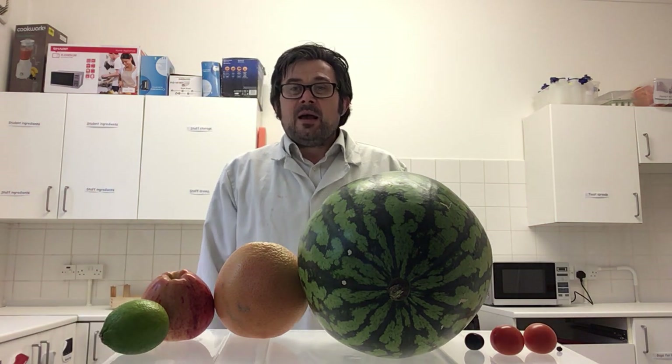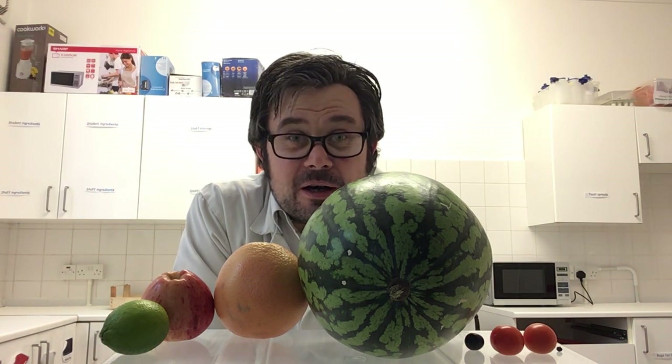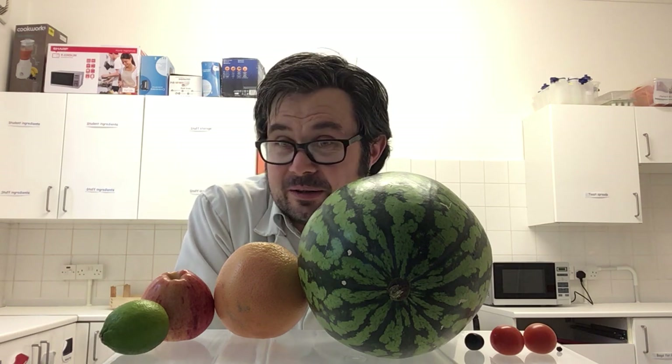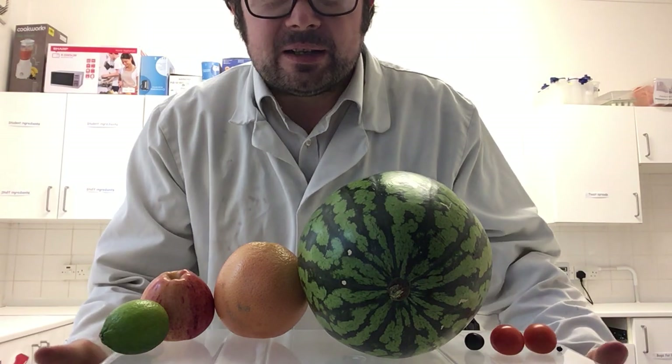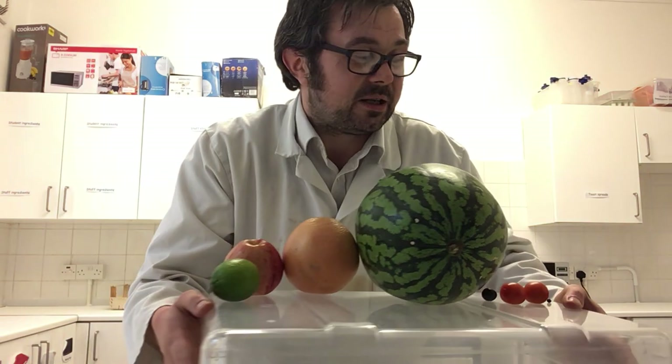If you happen to have all of this fruit and veg at home lying around, why not make your own little solar system? That could be fun. But if you don't, I've got another way that you could make your own solar system by art and craft.